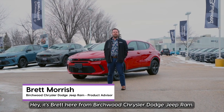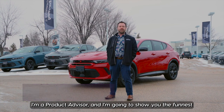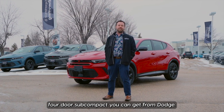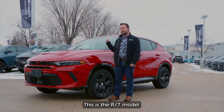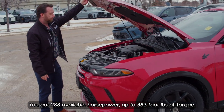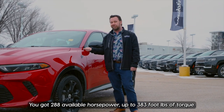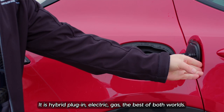Hey, it's Brett here from Birchwood Chrysler Dodge Jeep Ram. I'm a product advisor and I'm going to show you the funnest four-door subcompact you can get from Dodge. We've got the 2024 Hornet — this is the RT model. You've got 288 available horsepower, up to 383 foot-pounds of torque. It is a hybrid plug-in electric gas — best of both worlds.